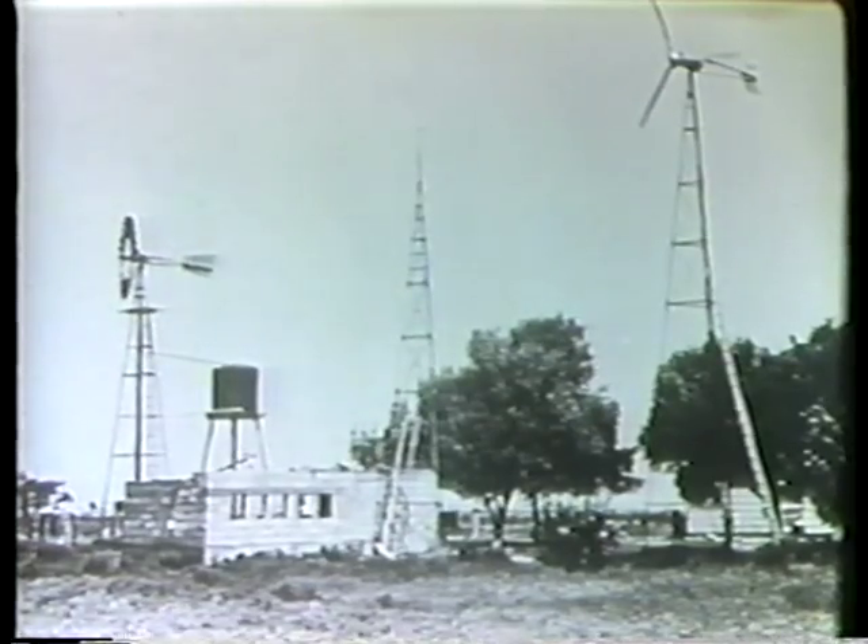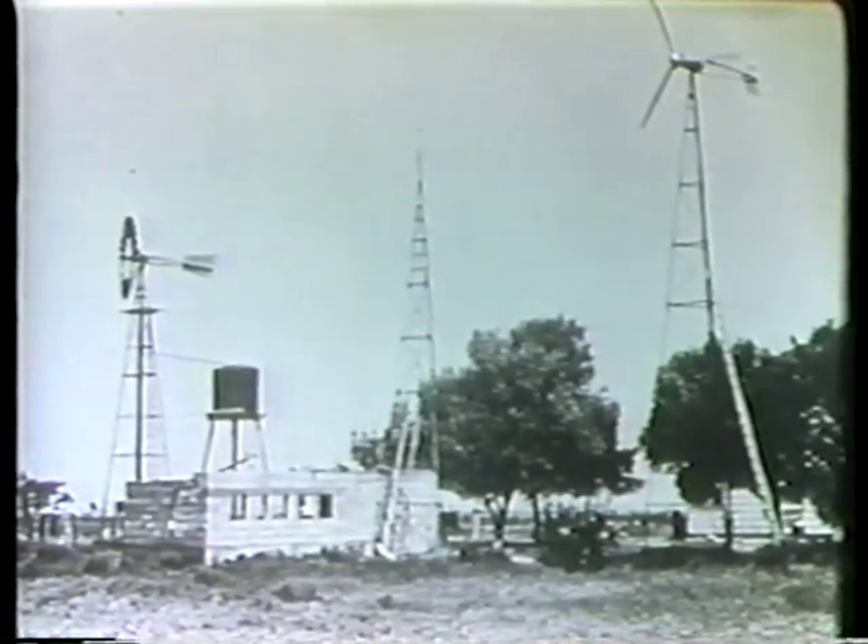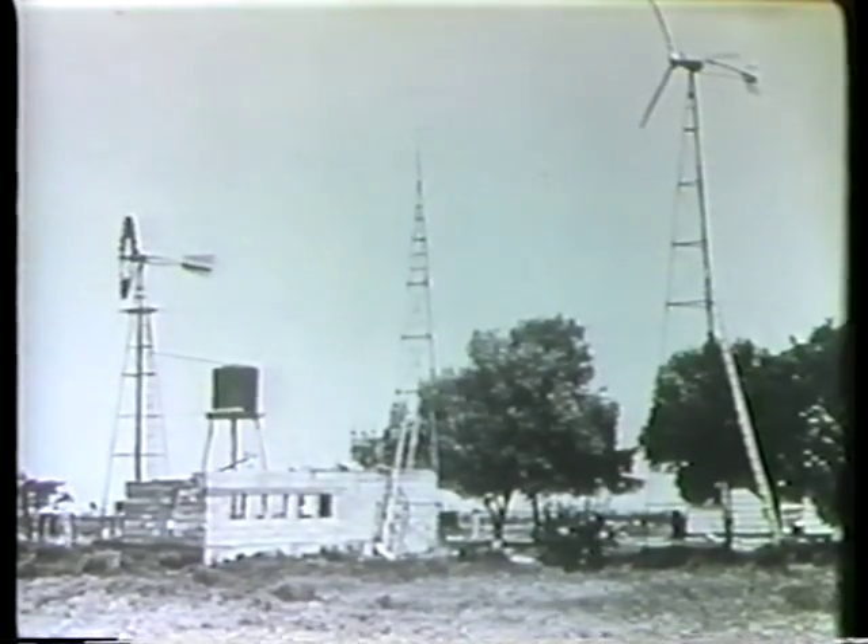Many households had their own windmill and generator. Most of those generators produced one or two kilowatts of electricity. A kilowatt is 1,000 watts and can light 10 100-watt light bulbs.